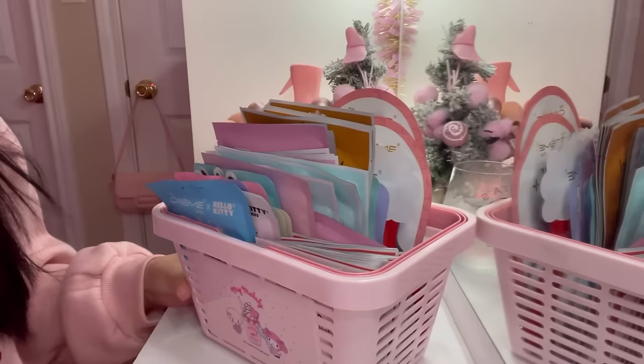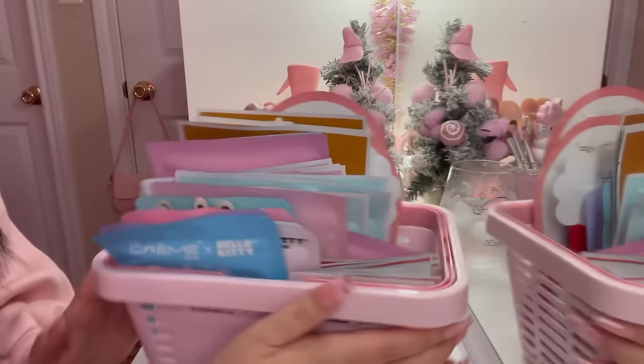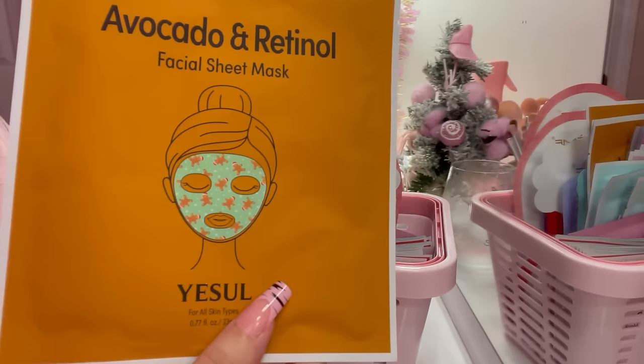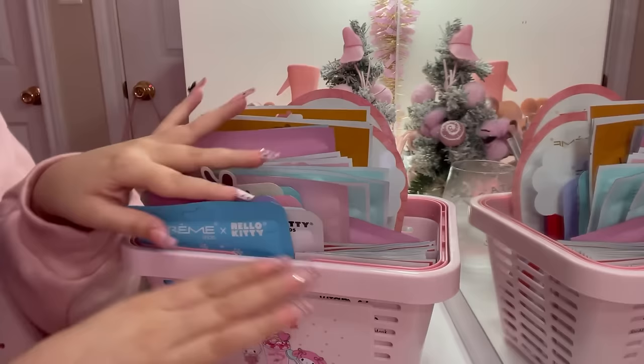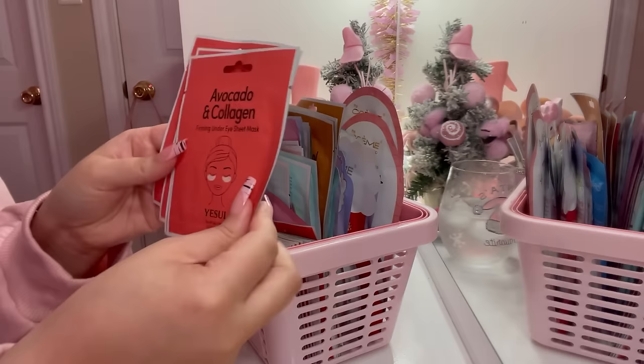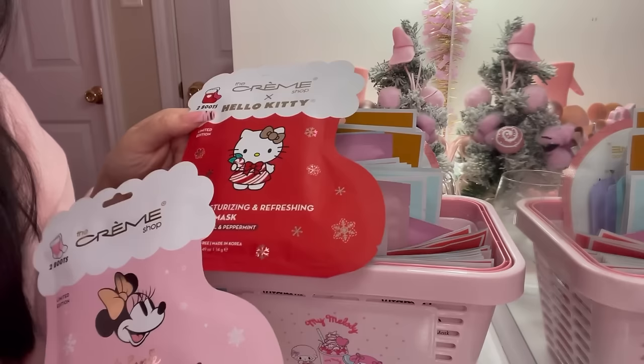We have all of our face masks in this My Melody and Sweet Piano basket — the basket's from Teamu, by the way. Which one should we pick? I kind of want to do this gingerbread man one — look how cute it is! I think I'm gonna do this one. I also have a lot more; I used one yesterday. For our under-eye mask, I think we're gonna use this Santa one I got from Ross. I also have these two foot masks — the Hello Kitty one and the Mini one — should I use one today? I don't really feel like it.